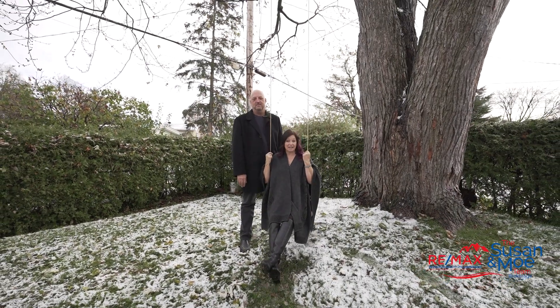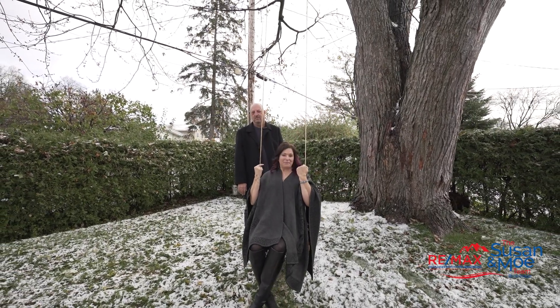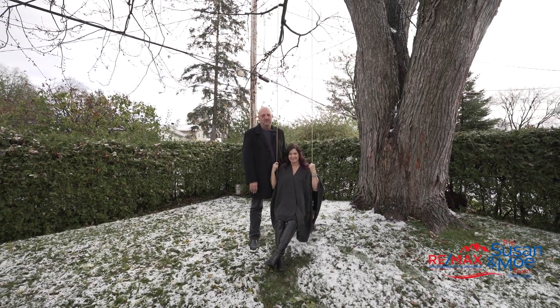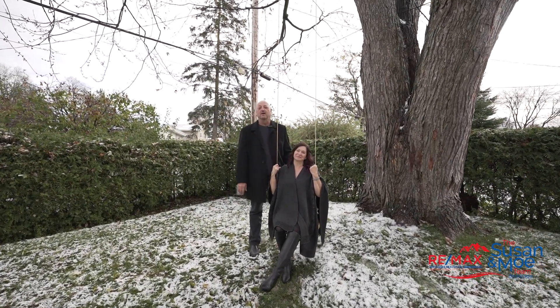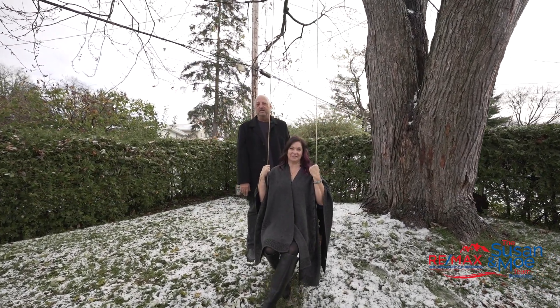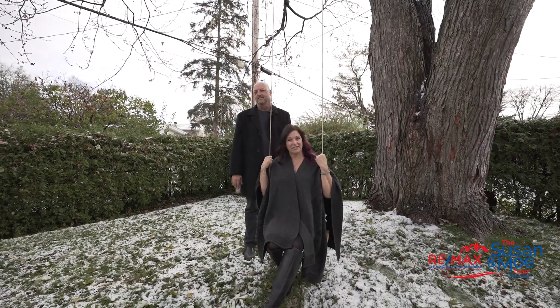You have a fully hedged backyard, a giant maple tree and a swing. Not to mention you're minutes to downtown and even closer to the hospitals for the medical professionals looking in the area. Give us a call — we'd love to give you a tour.